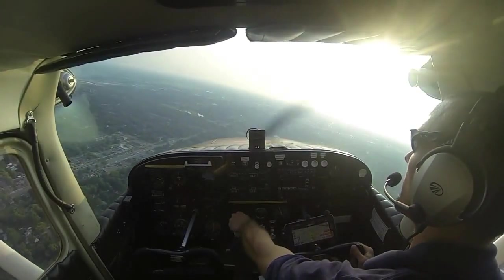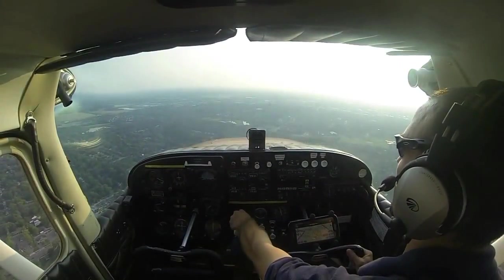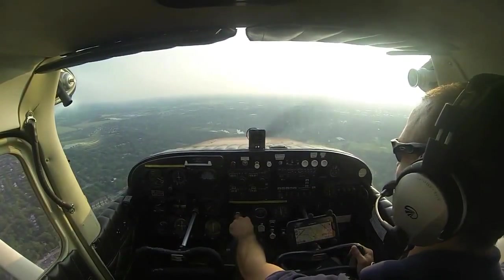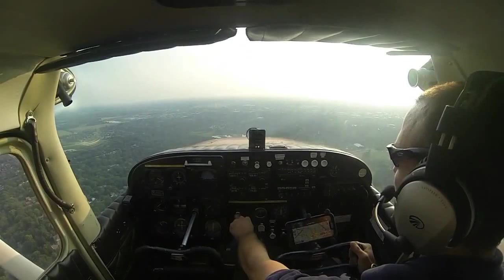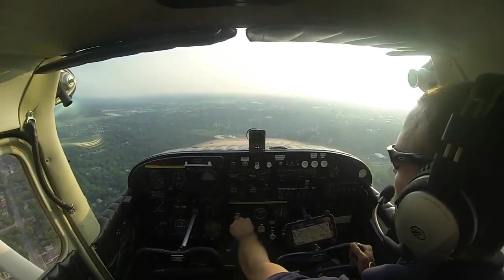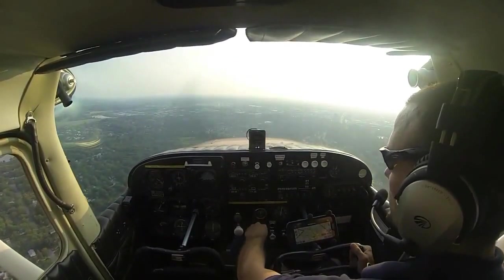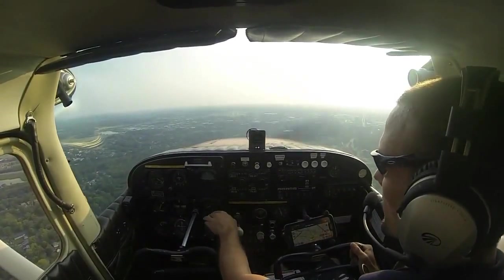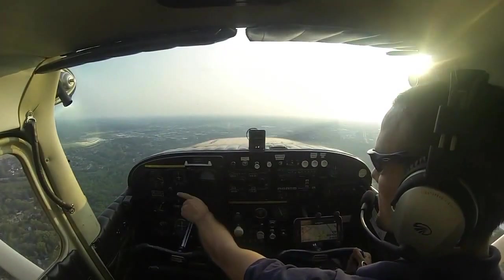Cessna 3 Yankee, that Cessna traffic is no factor, runway 24, clear to land, wind 270 at 10, gust 18. Traffic no factor, clear to land, runway 24, 3 Yankee. About two and a half miles on final, we'll begin our before-landing checklist: carb heat on, reduce power to 1500 RPM, hold altitude and get VSI to zero to bleed off airspeed. Then pull our first 10 degrees of flaps and gently start our descent at 500 feet per minute.